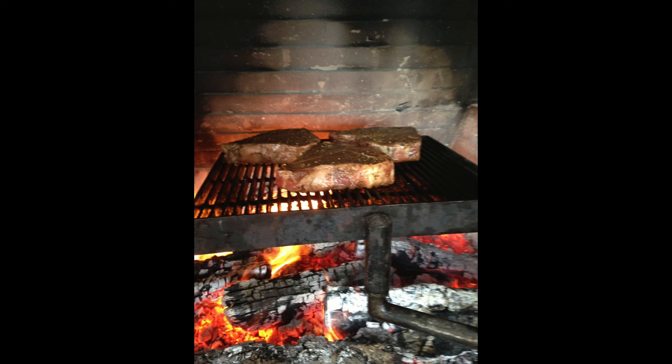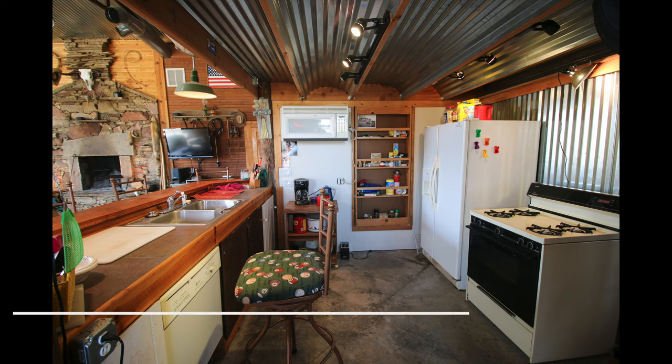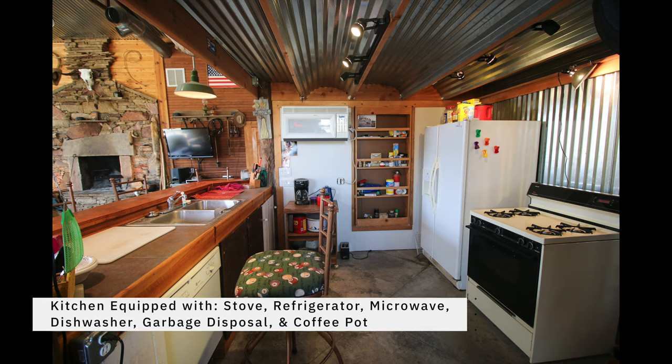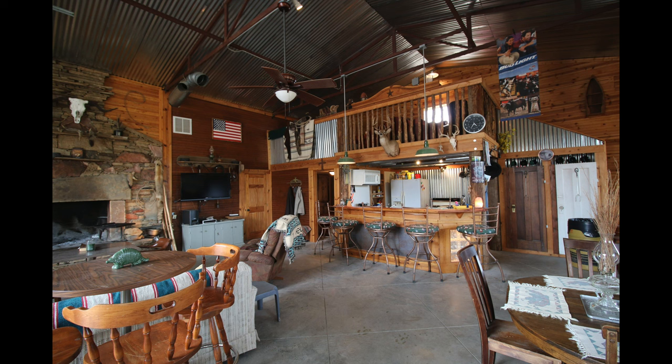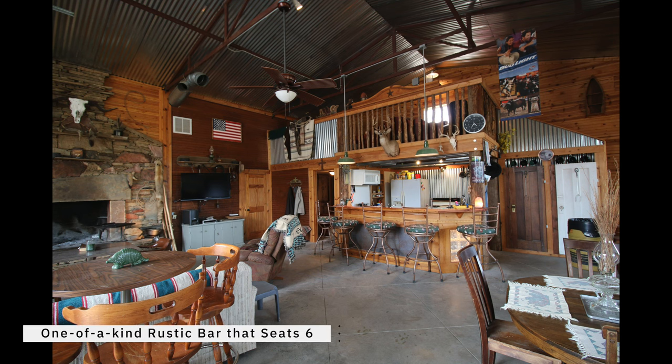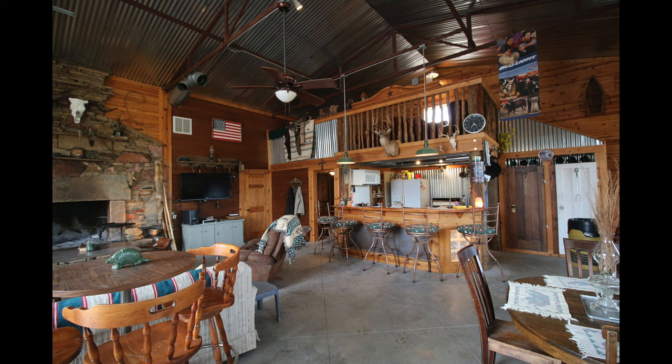I can almost taste those sizzling steaks and that warm Dutch oven peach cobbler now. The kitchen area is fully equipped with stove, fridge, microwave, dishwasher, garbage disposal, and even a coffee pot. It also has a one-of-a-kind rustic bar that seats six, so your buddies can enjoy a beverage while watching you prepare a snack before the evening hunt.